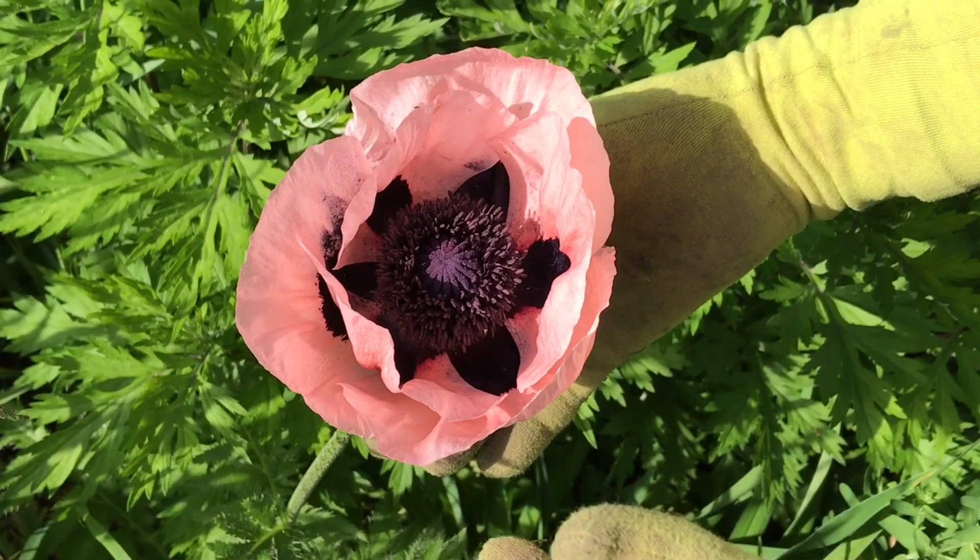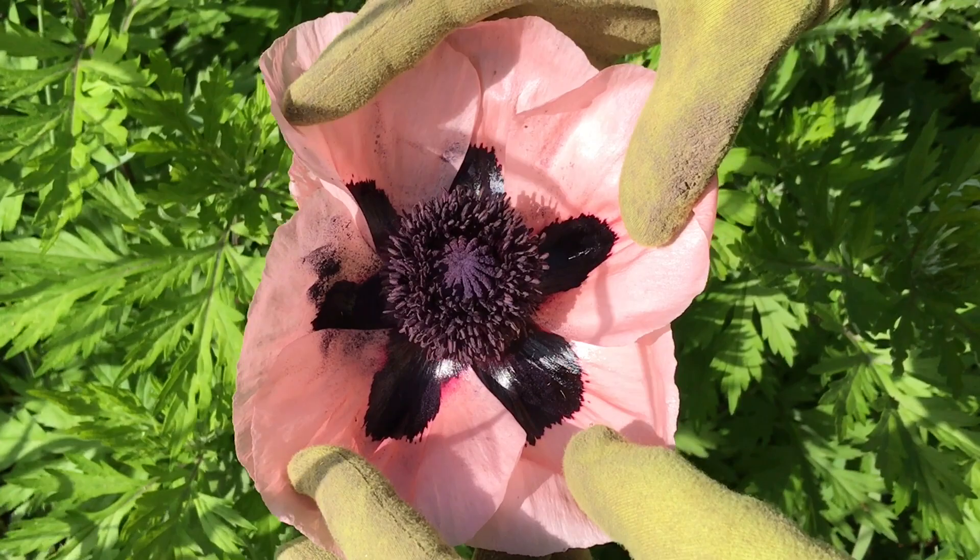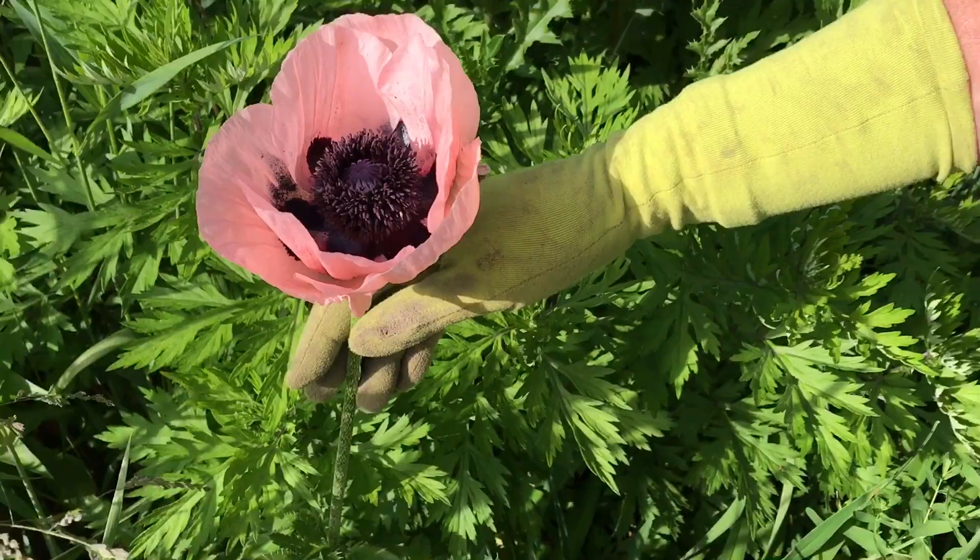This is the beautiful Iceland poppy. And again, look at the size of this blossom and look at the beauty inside that blossom. Again, this is the Iceland poppy.